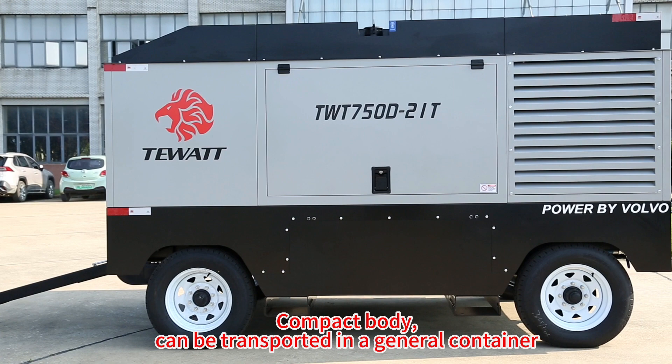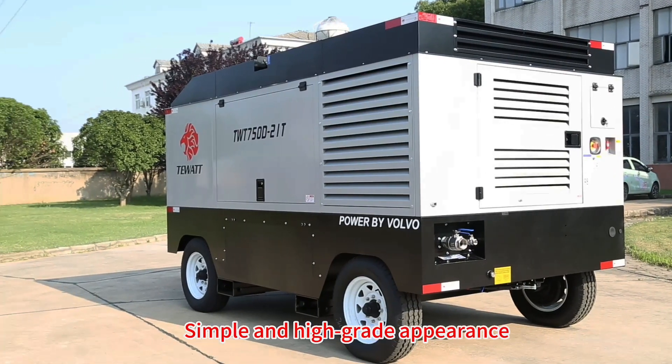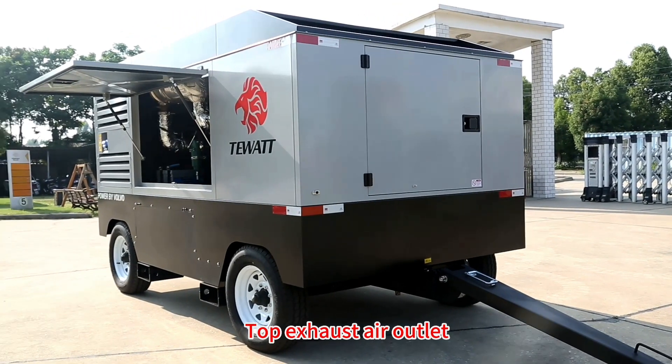Compact body can be transported in a general container, simple and high-grade appearance, top-mounted independent air inlet, top exhaust air outlet.